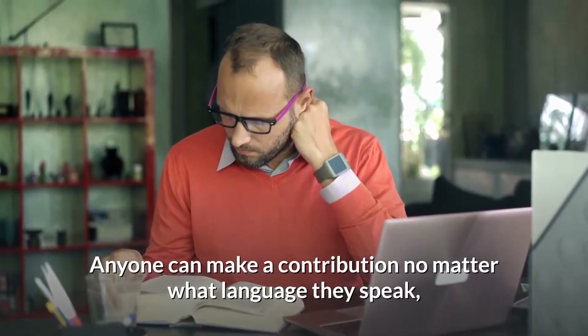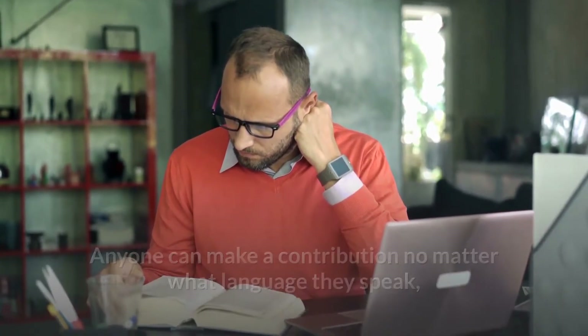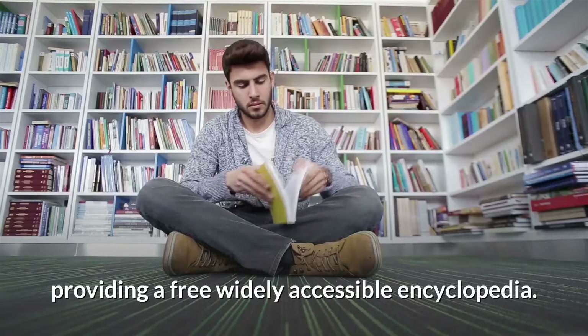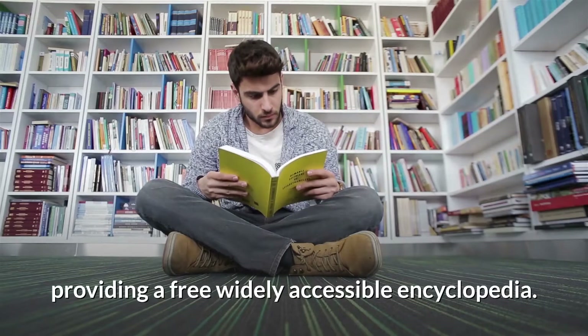Anyone can make a contribution no matter what language they speak or where they are located in the world. Anyone can help Wikipedia's mission towards providing a free, widely accessible encyclopedia.